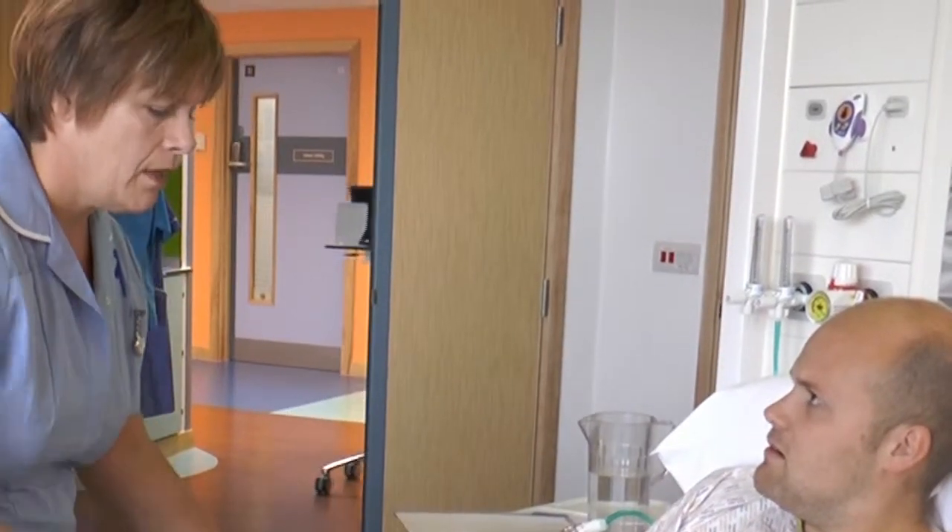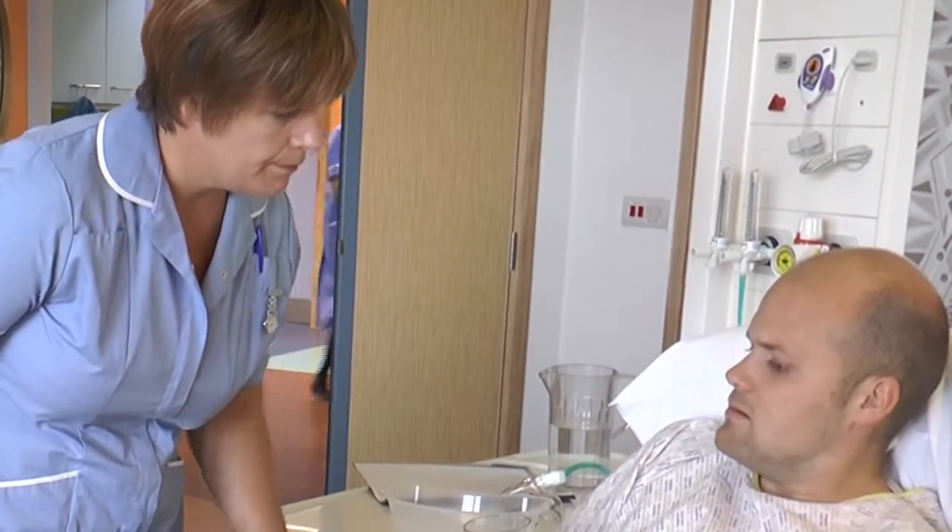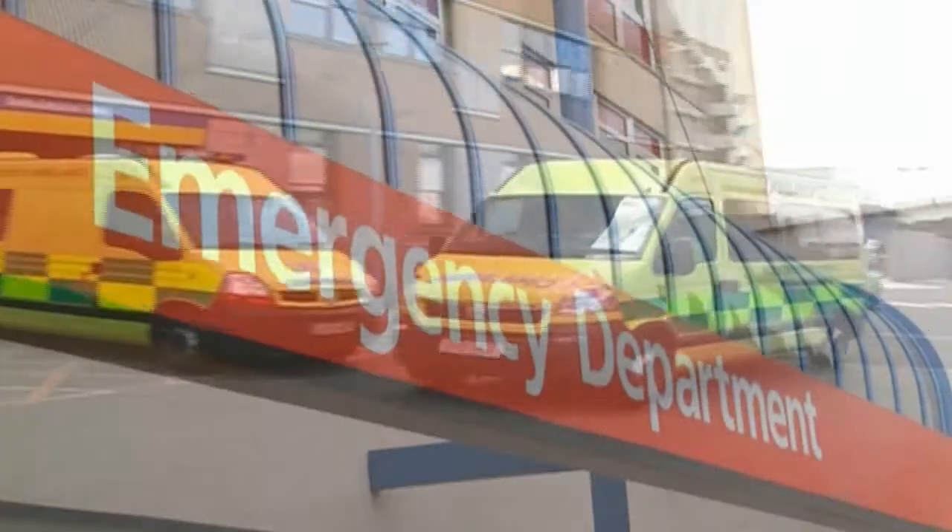Symptoms should not be ignored. If you are in hospital, you must tell the nurse or doctor looking after you. If you are at home, you should get urgent medical attention.